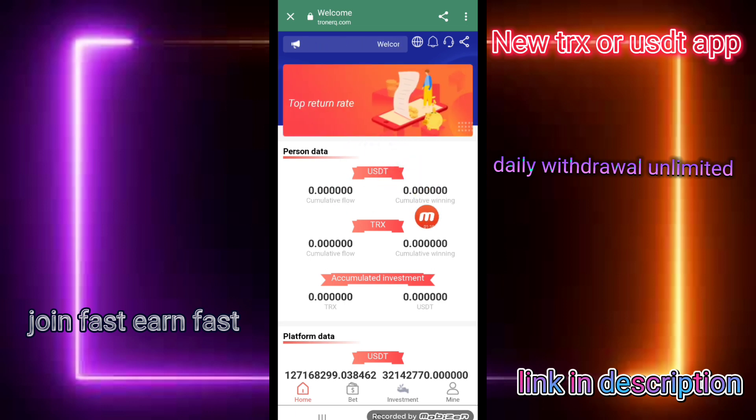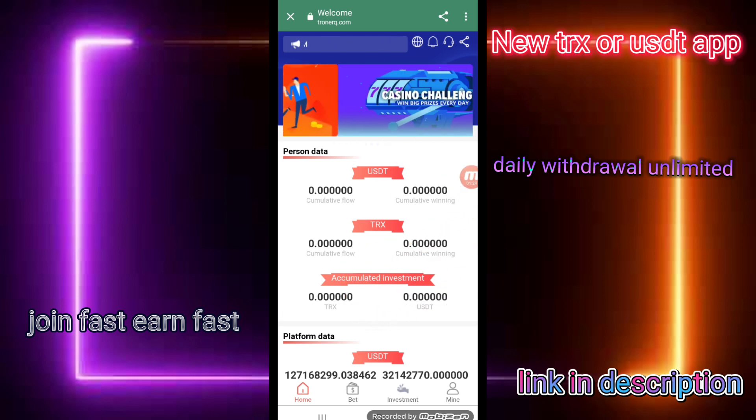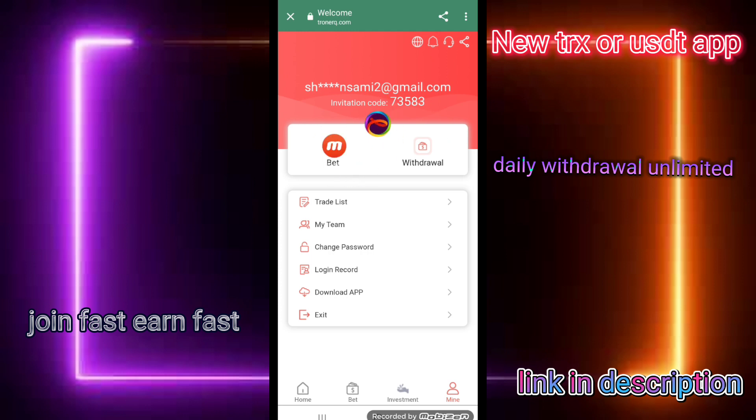You can check this personal data — USGD, OTRX, activate investment. First of all, I click on the deposit button to recharge.